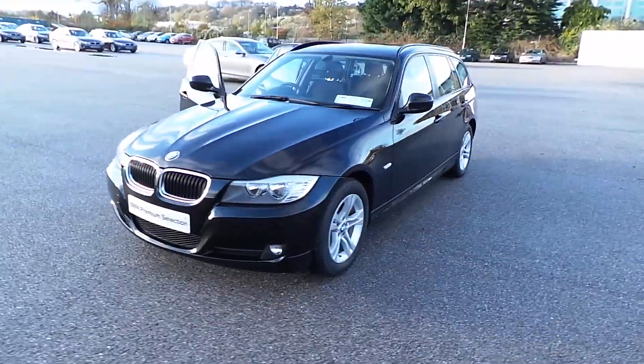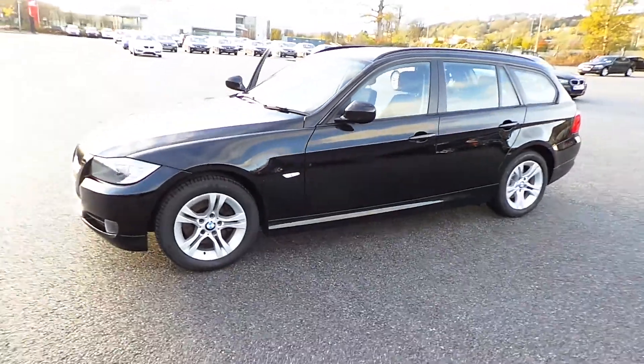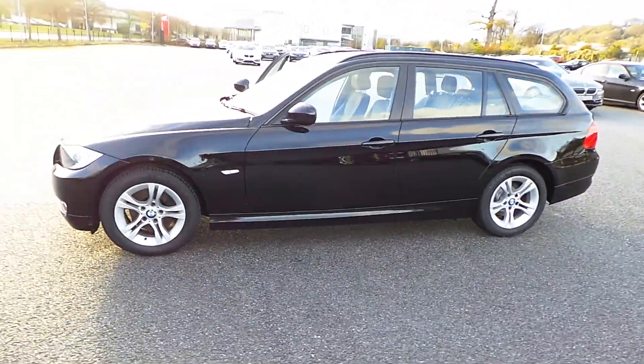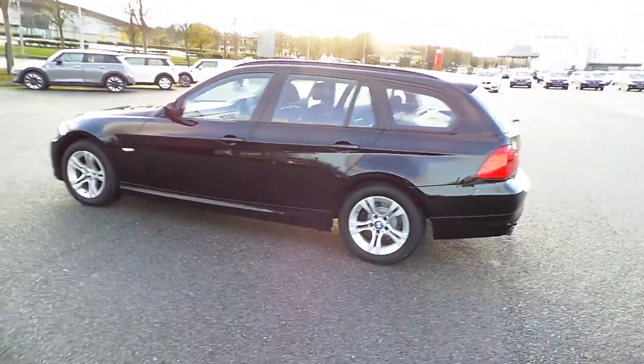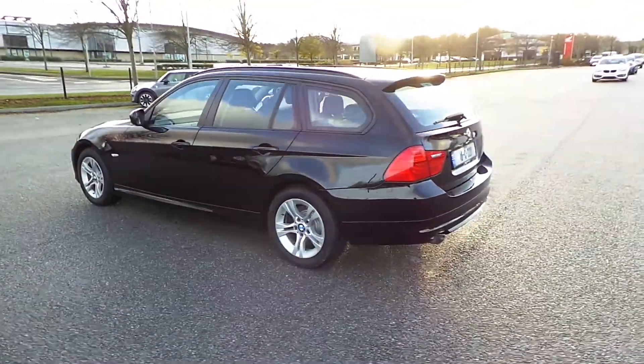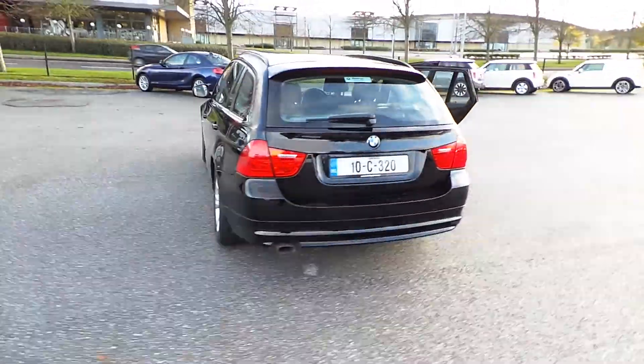Hello, I'm John from Carys BMW in Eastgate Little Isle in Cork. This is a premium selection 2010 BMW 318D ES Touring. This car is finished in jet black, has 110,000 kilometers with full BMW service history and 16 inch alloys.